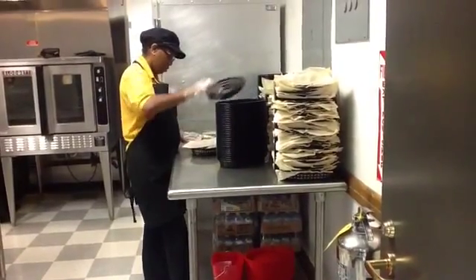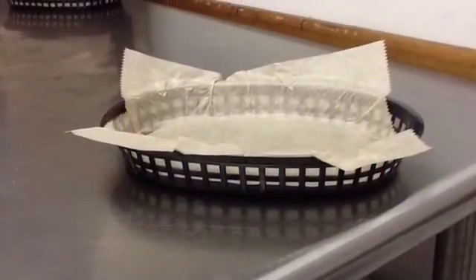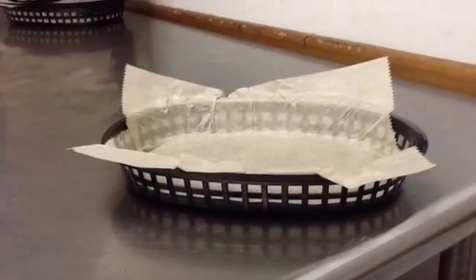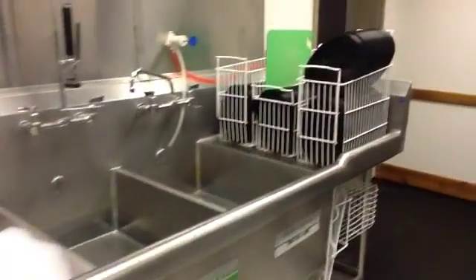This is Ms. Glorice. She is preparing reusable baskets to serve lunch. The baskets have replaced the foam trays that used to be thrown away every day. This is the washing station where the baskets are cleaned and dried.